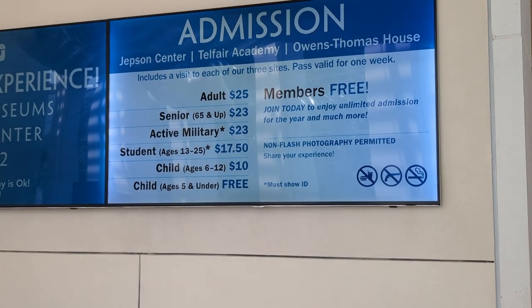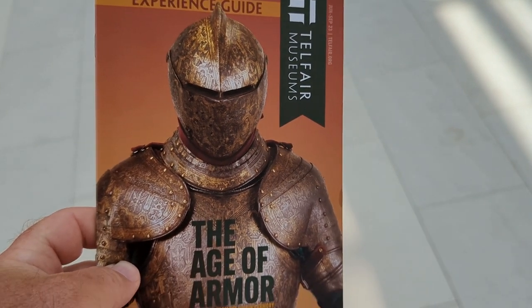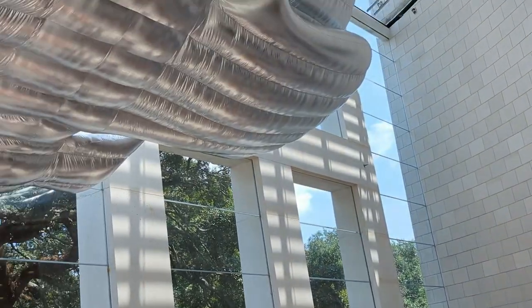We got admission — it's $25. You get to see all the exhibits and you get to visit all the museums within seven days. There are three of them there.